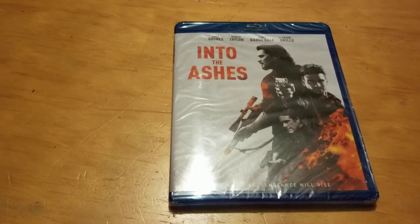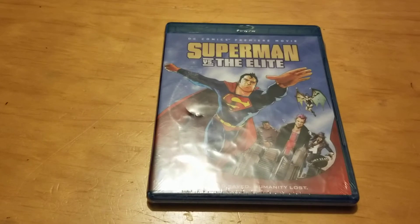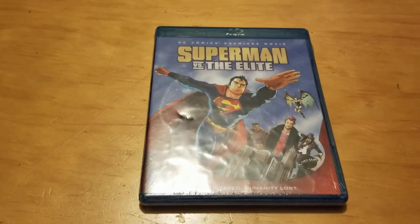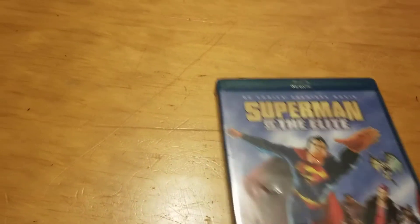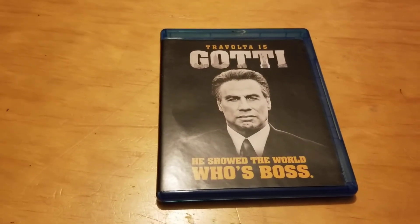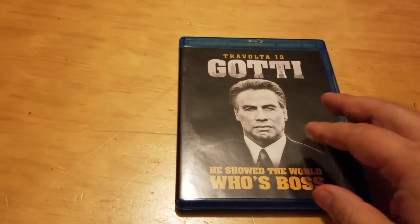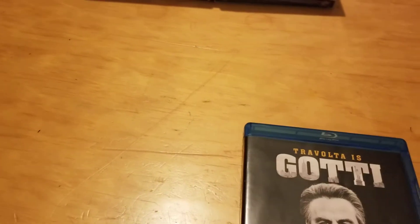Here's a Blu-ray called Into the Ashes — looks like a good action movie. And Superman vs. the Elite — this is an upgrade for me since I already have the DVD but couldn't pass up the Blu-ray at Dollar Tree. Here's Gaudy — doesn't get the greatest reviews but I didn't mind it, thought it was pretty good, and to get it for a buck on Blu-ray is a great deal, adding it to the gangster collection.